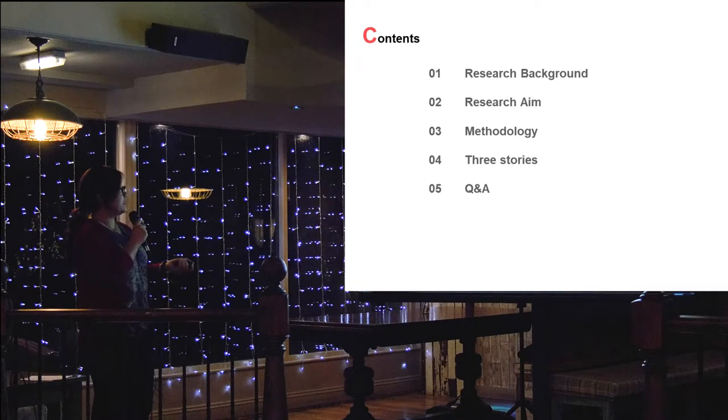I'll go through the background, research methodologies, and some of the key findings of our shopping stories.